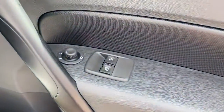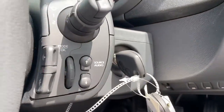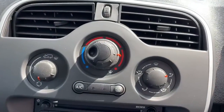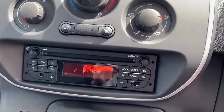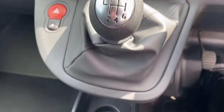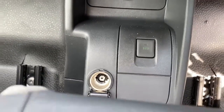We've got front electric windows and electric wing mirrors, and steering column controls for the radio. There is air conditioning, a CD player, FM and AM radio, and Bluetooth connectivity for your phone. This is a 6-speed manual, and down at the bottom we have a cup holder, eco mode, and a 12-volt outlet.